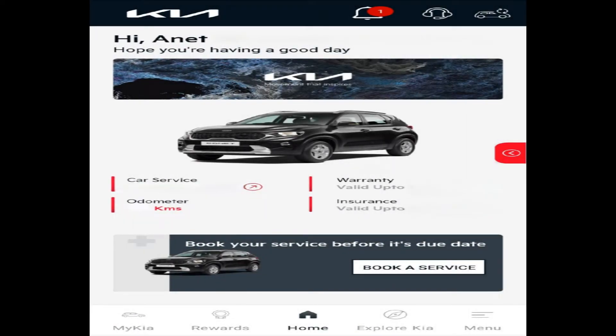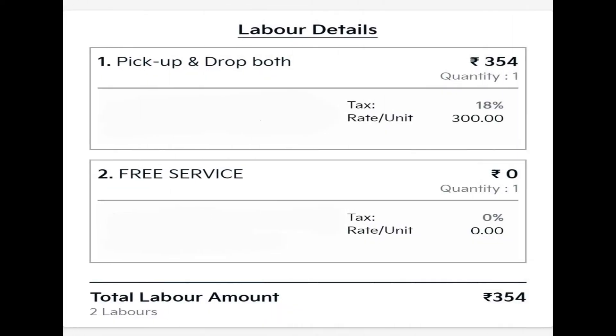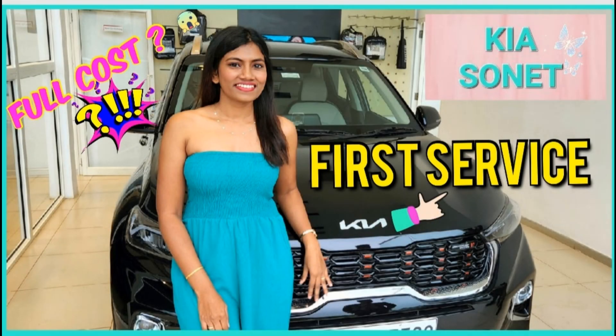To find out about the servicing charges, I go back to the My Kia app, click on service history, and here I can view all the details. First servicing is free of course — there are no servicing charges for it. Since I asked for pickup and drop facility, I had to pay labor charges for it. The labor charges vary from location to location; from my location the labor charges for pickup and drop facility are 354 rupees. Otherwise the servicing is completely free of cost.